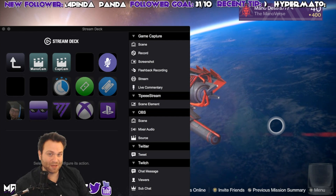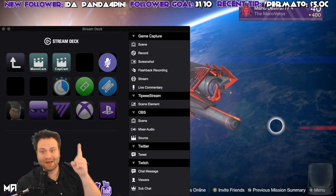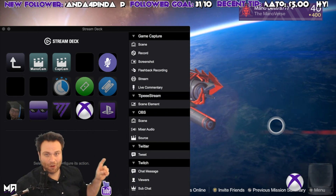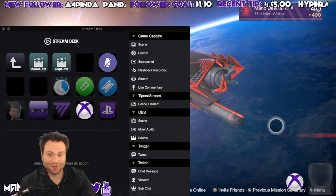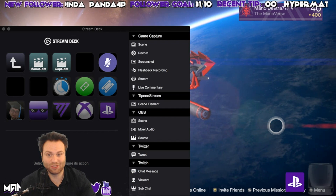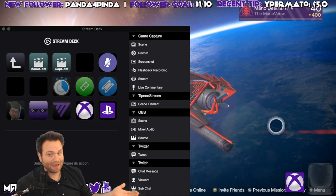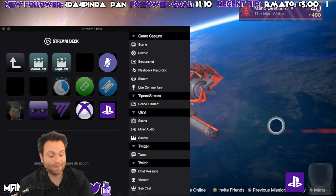One useful thing: if viewers want to engage in-game with you, they want to know what console you're on. I've got an Xbox One and a PlayStation button — at the touch of a button I can show viewers what console I'm playing on at the current time, right on screen. If I want to switch it, I turn one off and go to the other. You can even run both at the same time — it doesn't take up much memory.